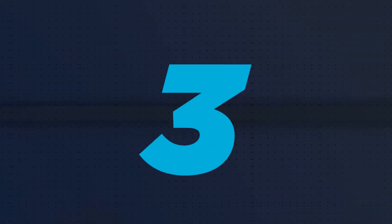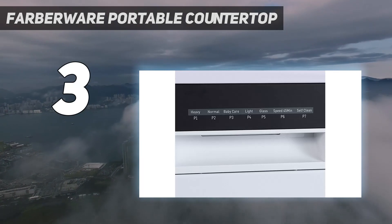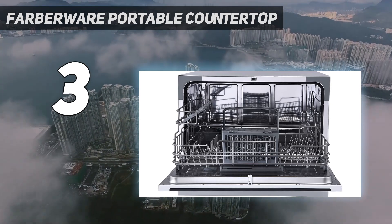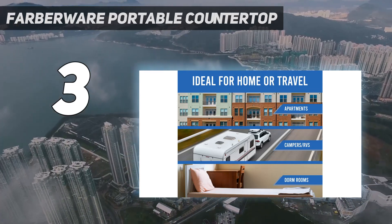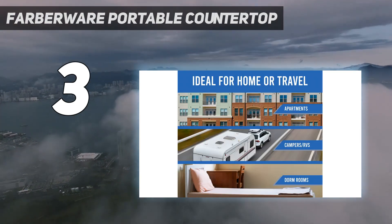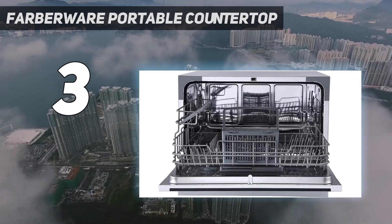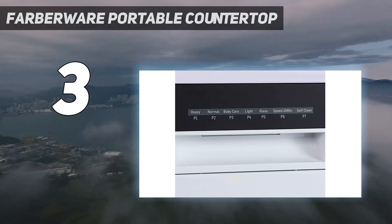At number 3: Farberware Professional FCD06ABBWHA Countertop Dishwasher — our pick for the best countertop dishwasher to splurge on because of its organization and ease of cleaning. This model measures 19.7 inches deep, 21.7 inches long, and 17.2 inches high. It features a folding rack shelf for cups or bowls and a basket for cutlery, making it easy to utilize as much space as possible. It has 7 wash programs, including rapid wash, intensive, normal, and glass functions for varied levels of residue.